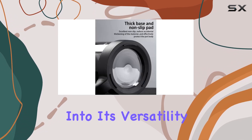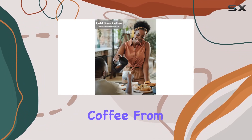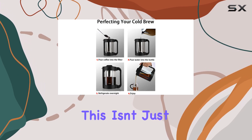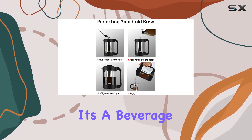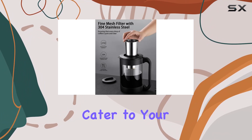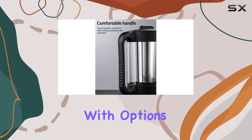Exploring further into its versatility, the design caters to a wide range of beverages beyond just coffee. From sun tea to lemonade, the possibilities are boundless. This isn't just a coffee maker — it's a beverage station that invites you to experiment, blend, and create drinks that cater to your mood, the season, or the occasion.